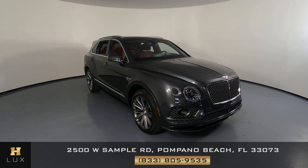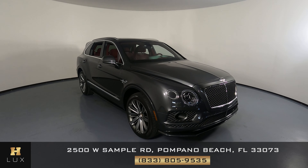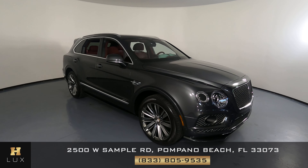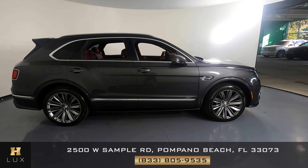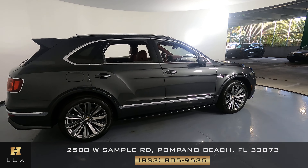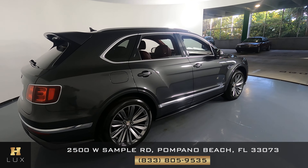This is a 2020 Bentley Bentayga Speed. The goal of this video is to be completely transparent and show you the car inside and out. If there are any scratches, dents, blemishes, or anything wrong with the car, we'll show you.